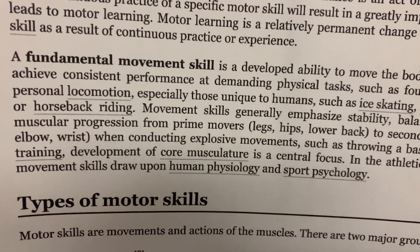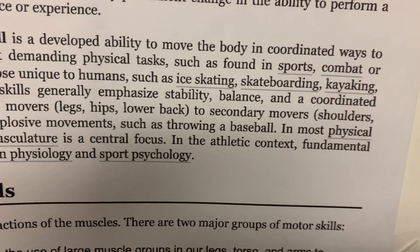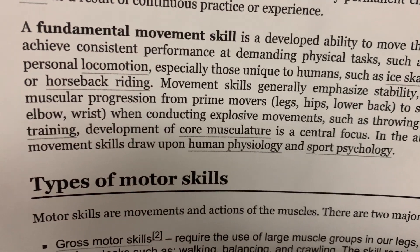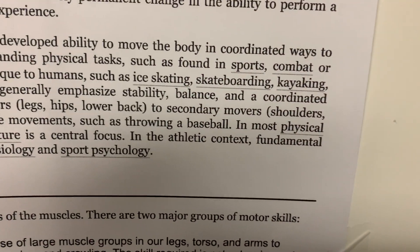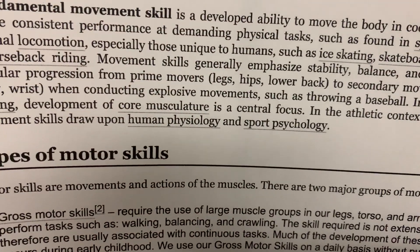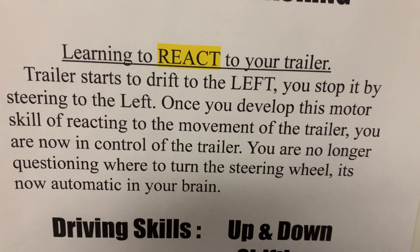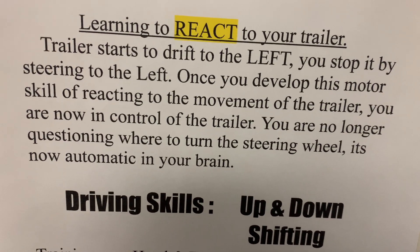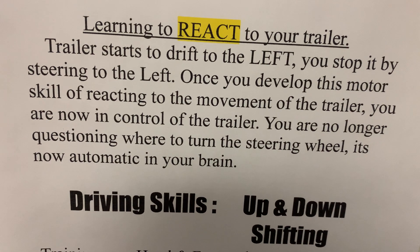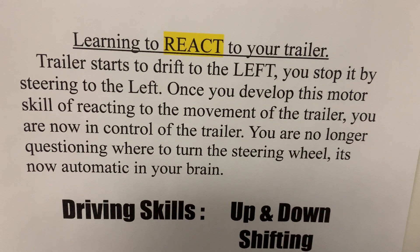It's a fundamental movement skill — you develop the ability to move the body in coordinated ways to achieve certain consistent performance, as in tasks like batting, sports, combat, etc. Also backing up a tractor trailer or doing your skills on the range. You are learning to react to your trailer. The trailer starts to drift to the left and automatically you stop it by turning the wheel to the left. You do this automatically — once you do this automatically, you've developed motor skills.